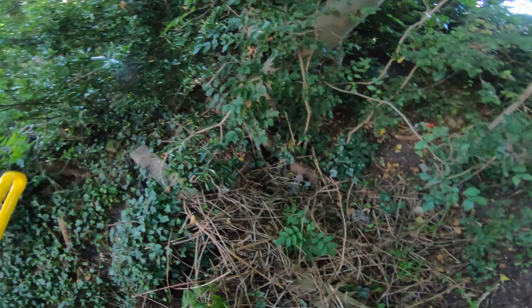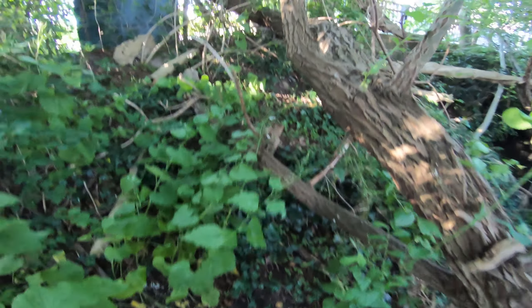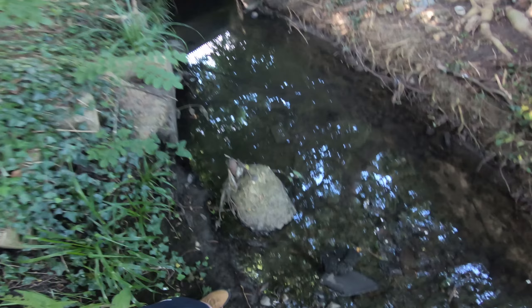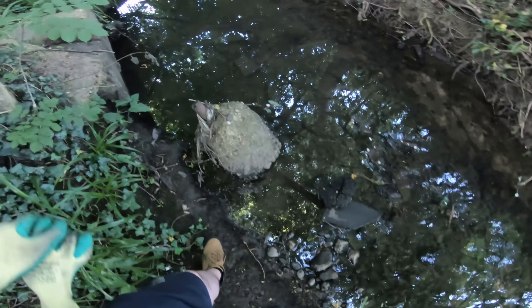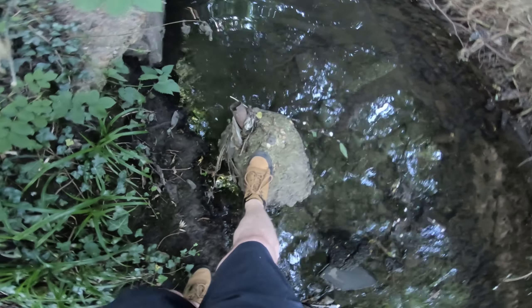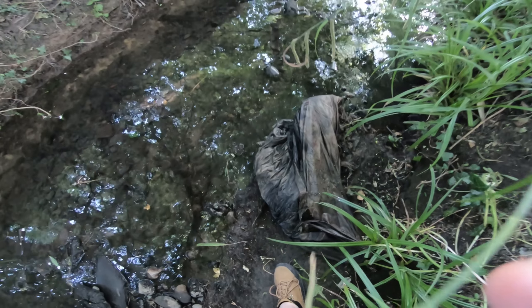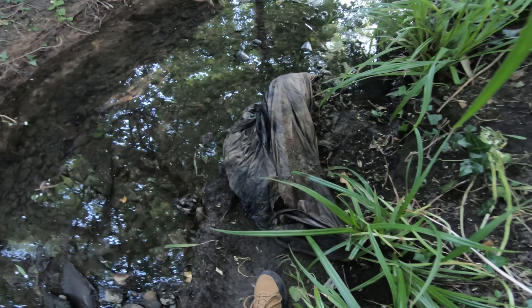Some of you might also remember this place — this was one and a half years ago, just to make sure everybody's on the same page. There are a few bottles and whatnot, but generally it's not terrible. There are some things I simply can't do anything about, like this massive piece of concrete. I'm not sure what it is — it might be a tent. I'm gonna try and pull it out, no promises, but let's see.